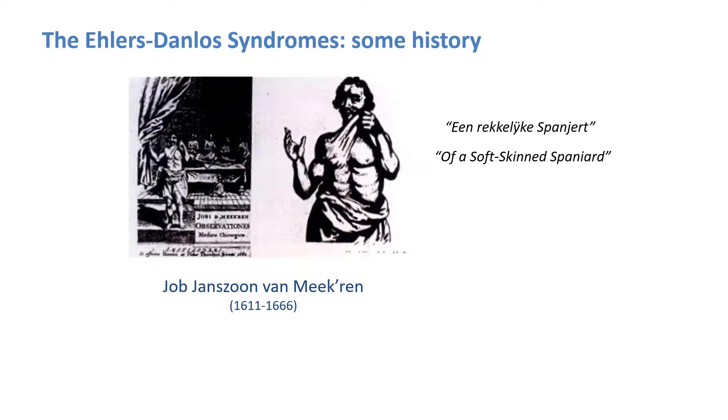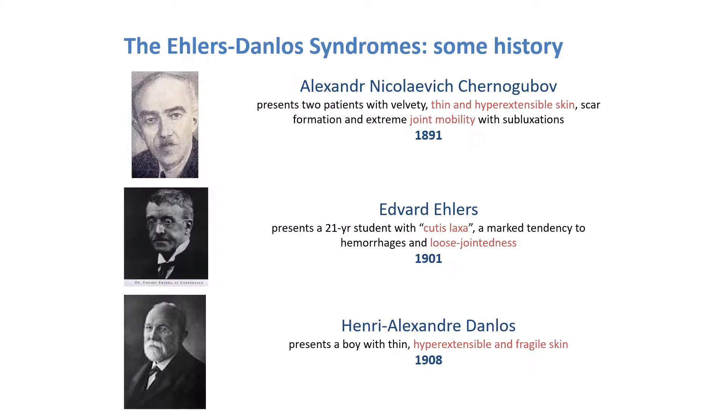The first medical description of some of the characteristics of the Ehlers-Danlos syndromes, or EDS, is credited to Job Jansson van Mekeren, a Dutch surgeon from Amsterdam who in 1657 observed a Spanish boy, George Alba, who had extreme extensibility of the skin, unusually though only at the right side of his body as you can see. Credit for the first comprehensive description of a syndrome displaying laxity and fragility of the skin associated with hypermobility of the joints goes to the Russian dermatologist Chernogubov.